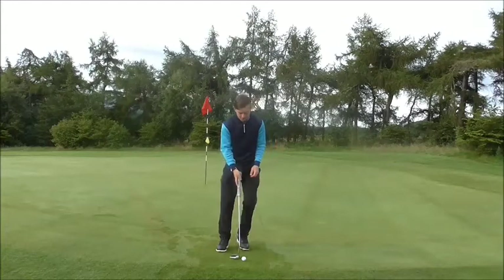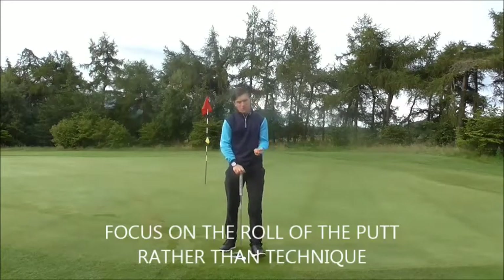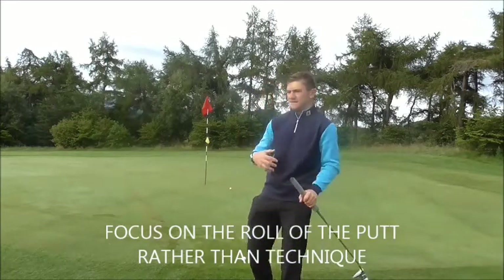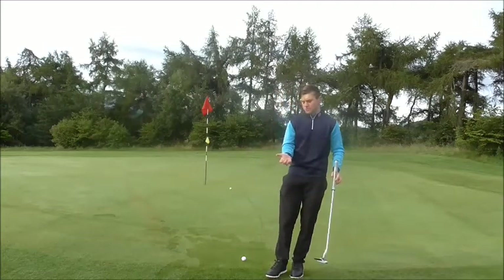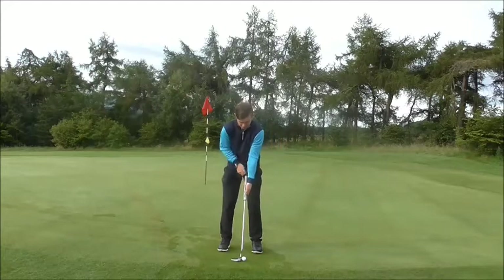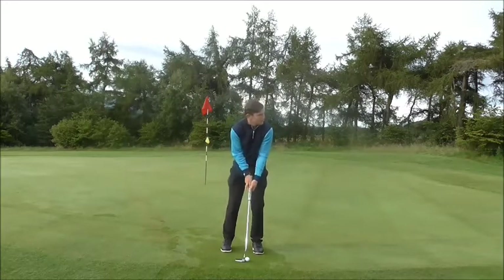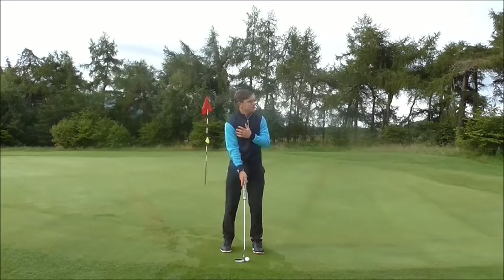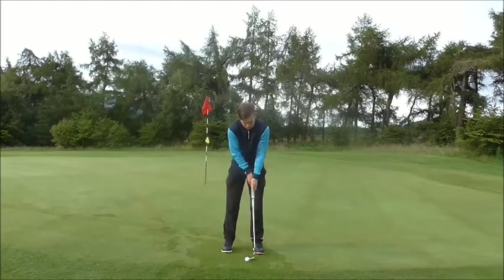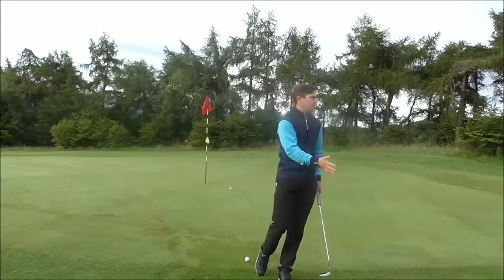A lot of golfers, when you tell them to look at the golf ball, they think about more problems over such a short period of time. Jordan Spieth's approach is to look at the hole, taking his address position left below right, with the ball in the middle of his stance. He'll look at the target, and that helps him understand the length of stroke and how hard he needs to hit it to get the ball up to the hole.